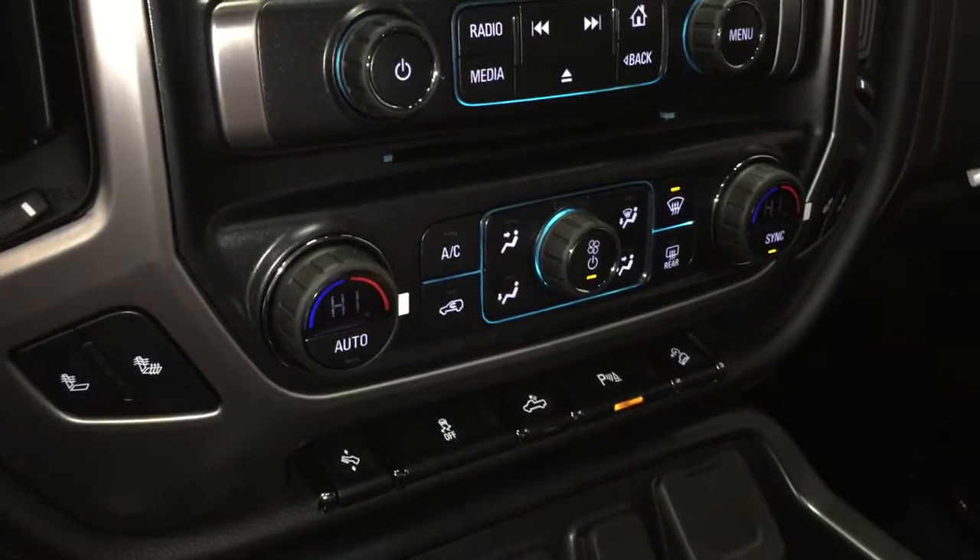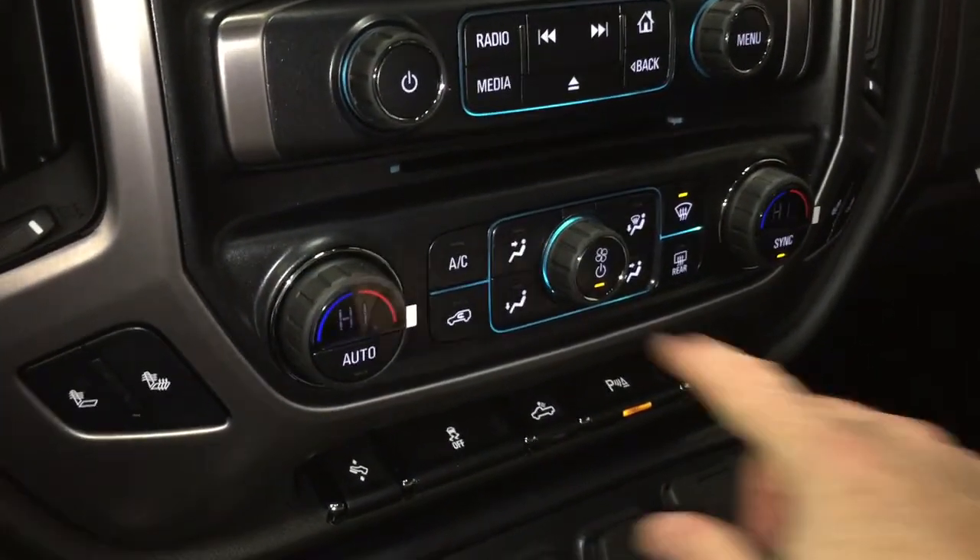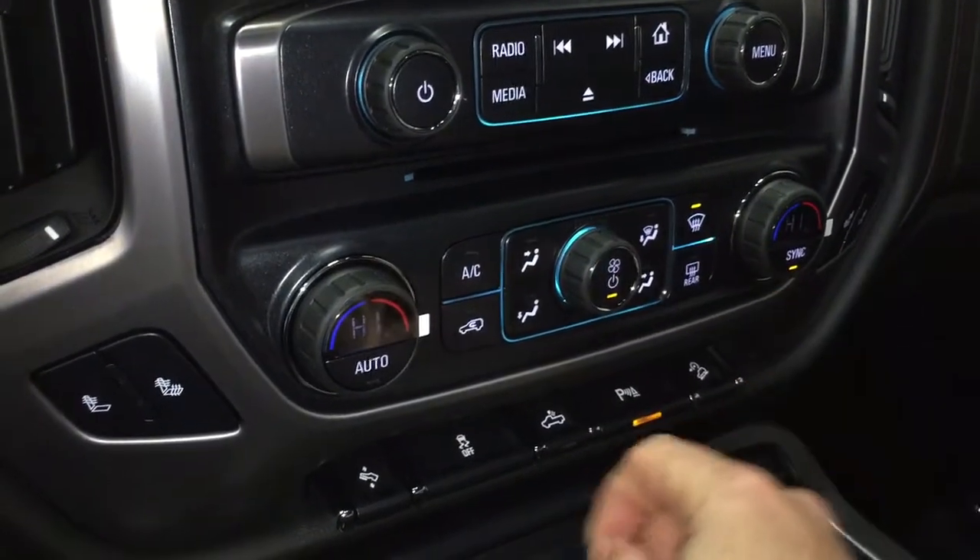Heated seats on both driver and passenger side. Dual-zone climate control for heating and air conditioning. There's your AC button, fan speed operator, and front and rear defrosters.